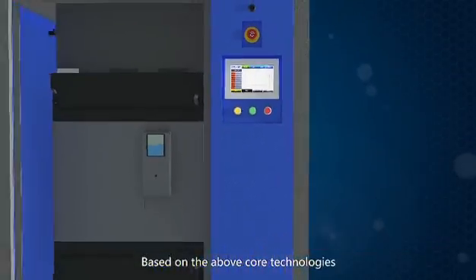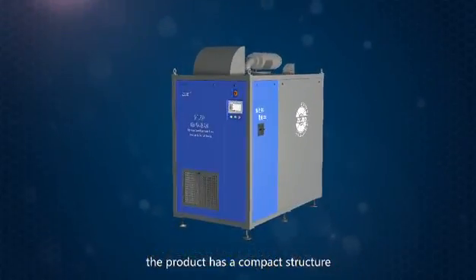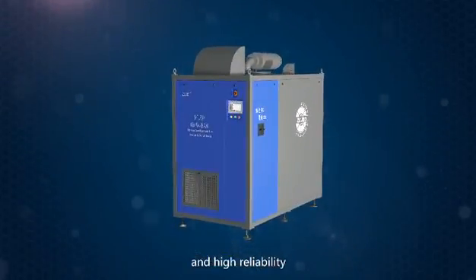Based on the above core technologies, the product has a compact structure and high reliability.